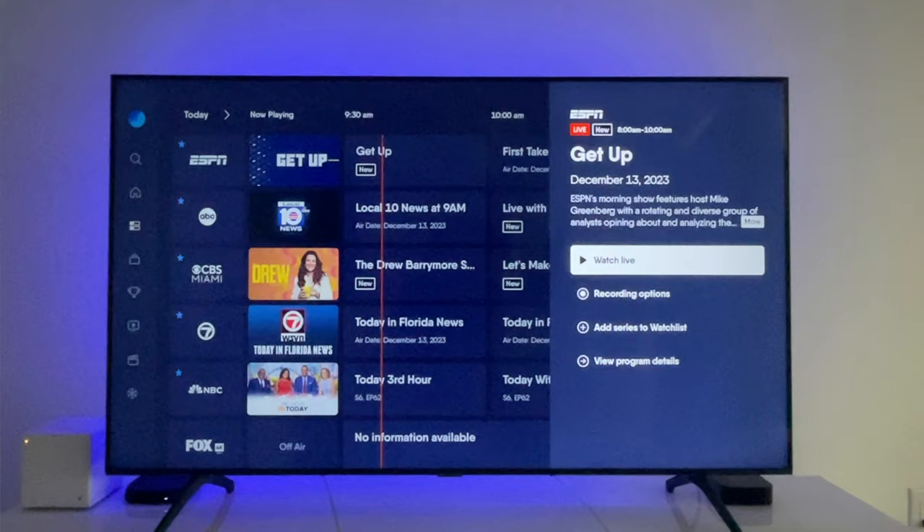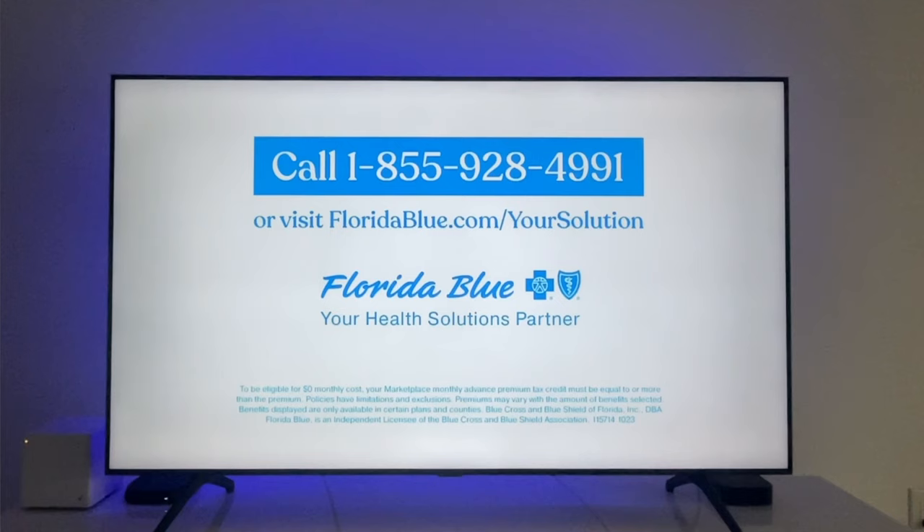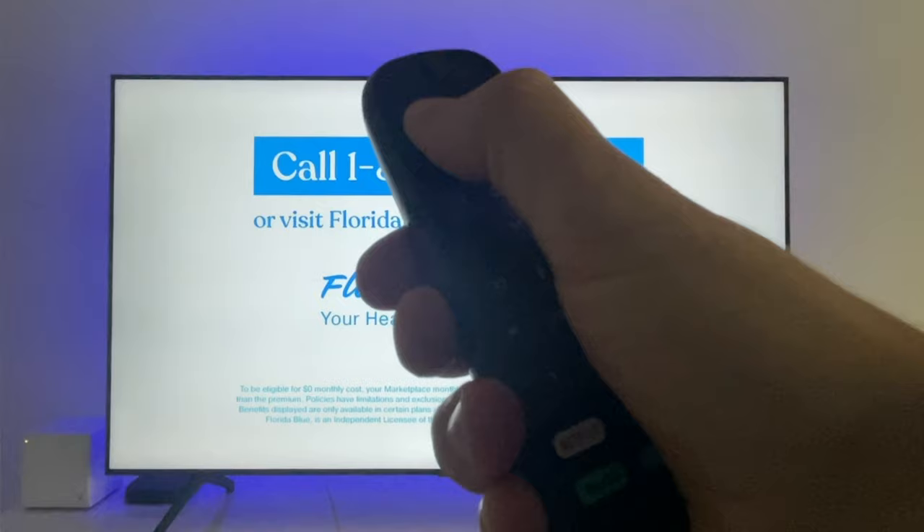Number five: return to last channel. A lot of people ask me about this feature, and it's another one that Fubo has. Here I am on ESPN — we'll call this channel one — and now watch as I switch to channel two, in this case ABC. If I want to go back to channel one, I just press and hold the back key. Simple as that.